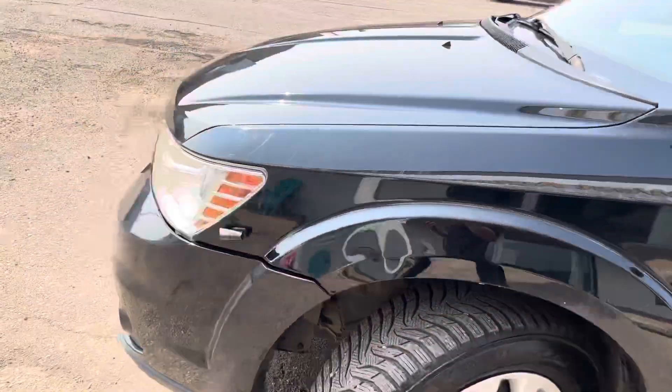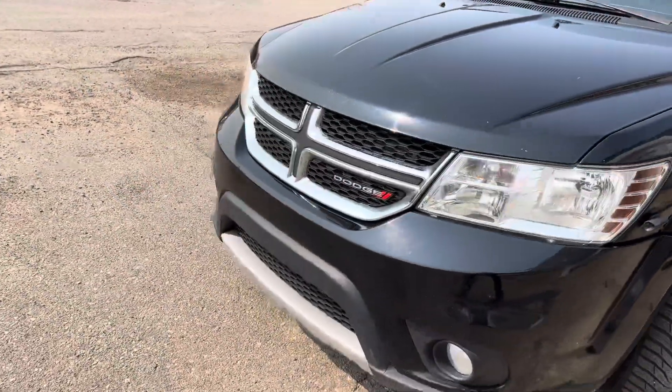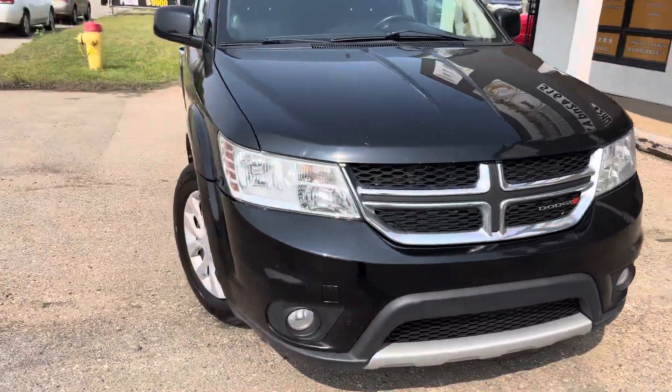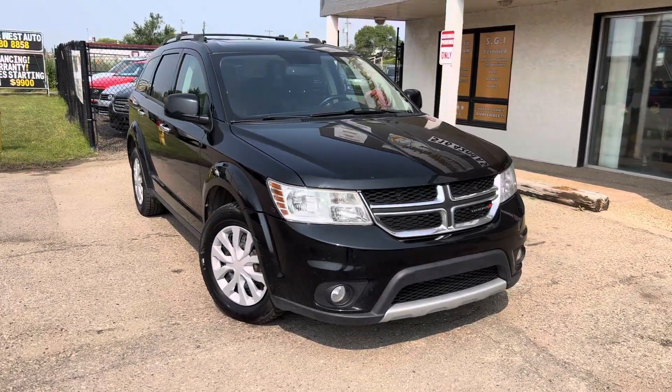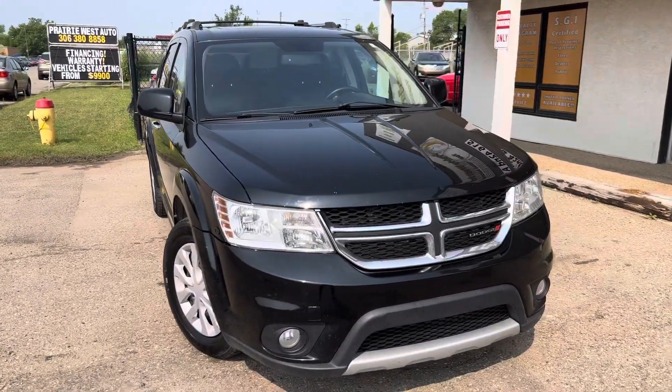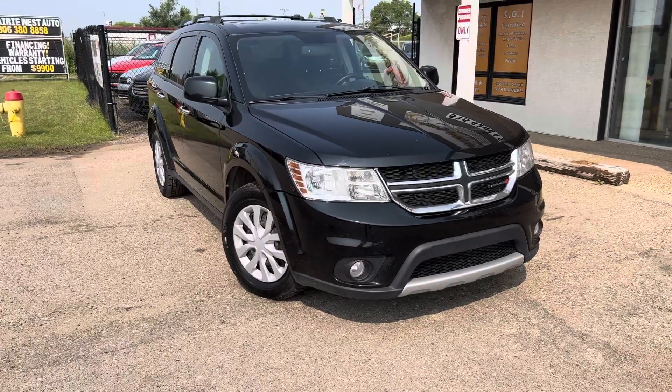Some facts about this vehicle: it is a one-owner vehicle with no accidents reported. It's in really good shape and it's just under 100k. So come check it out only here at Prairie West Automotive if this vehicle will do the thing for you. Thanks, guys.